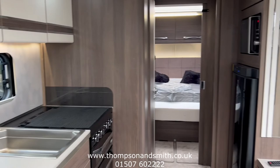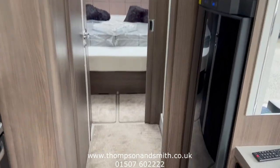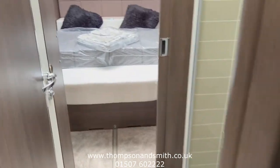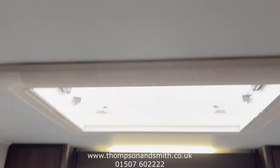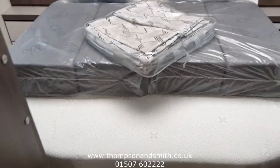Towards the back of the caravan we enter the bedroom — a fixed rear bed with loads of storage units, skylights, and twin windows on each side. The bed also pulls out for taller people.